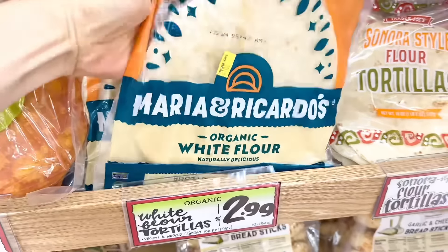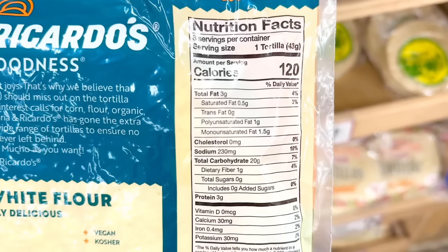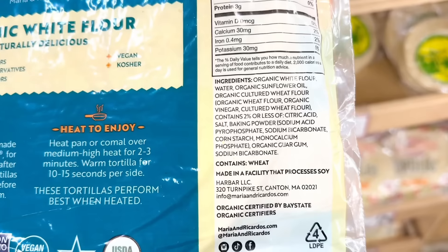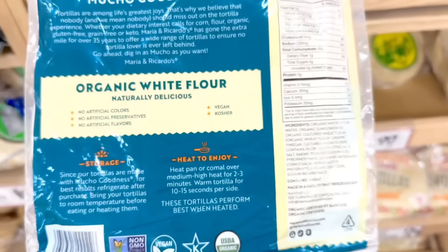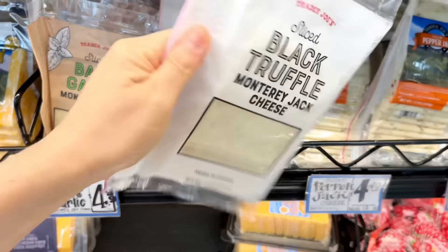Right next to it, I noticed these new organic white flour tortillas from the brand Maria and Ricardos. 120 calories with 230 milligrams of sodium, 20 grams of carbs, 3 grams of protein, and you get 8 tortillas for $2.99.